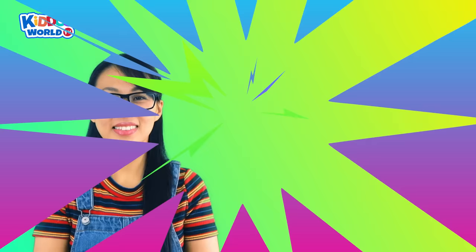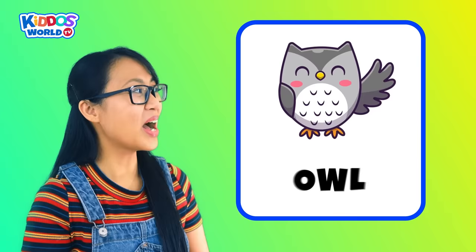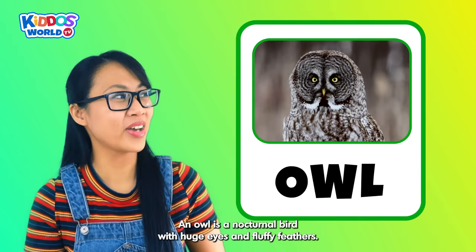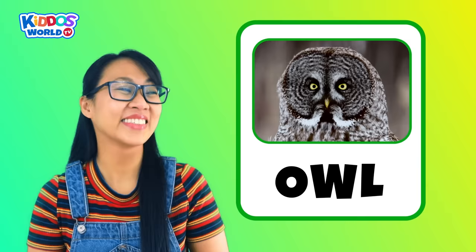Letter O. O is for Owl! An owl is a nocturnal bird with huge eyes and fluffy feathers. It makes a hooting sound that echoes through the night. Amazing! Woo-hoo-hoo!